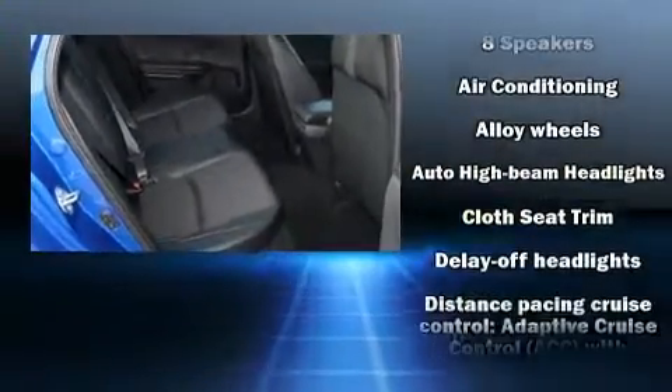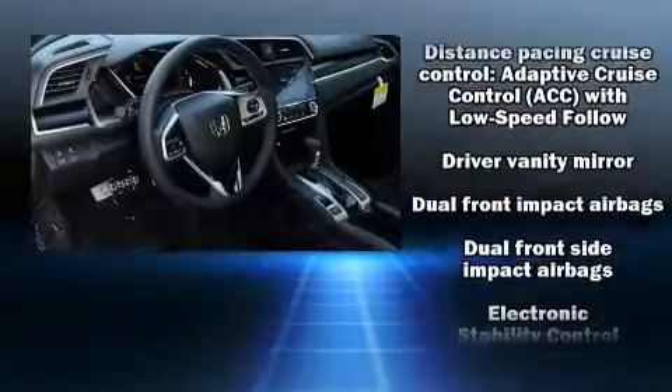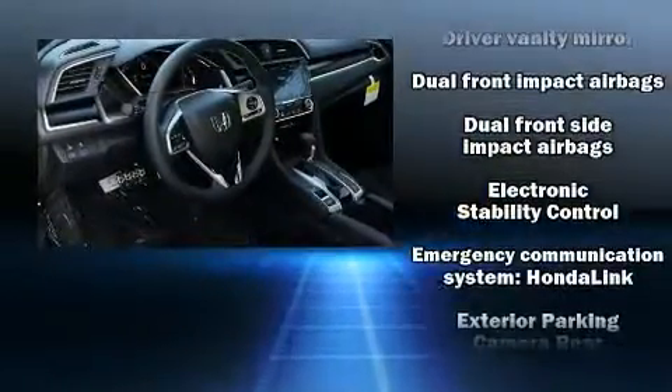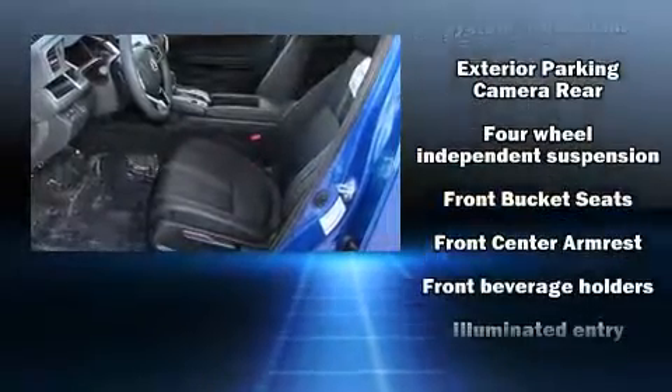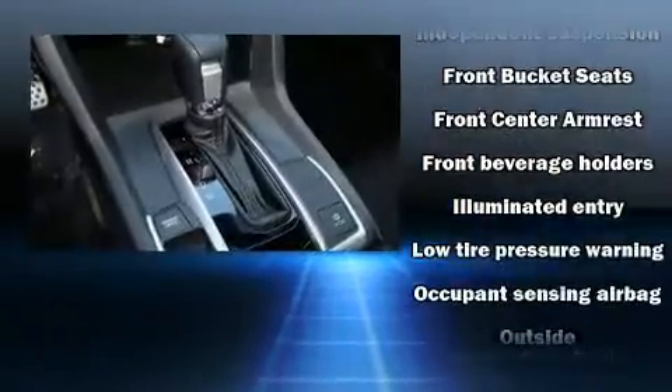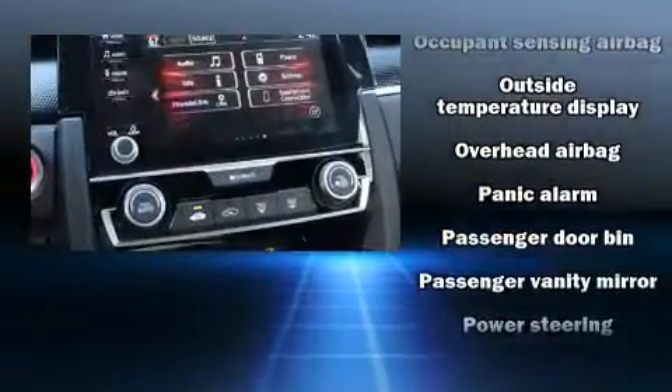Passengers are protected by various safety and security features including head curtain airbags, front and side impact airbags, traction control, brake assist, ignition disabling, an emergency communication system, and four-wheel disc brakes with ABS.